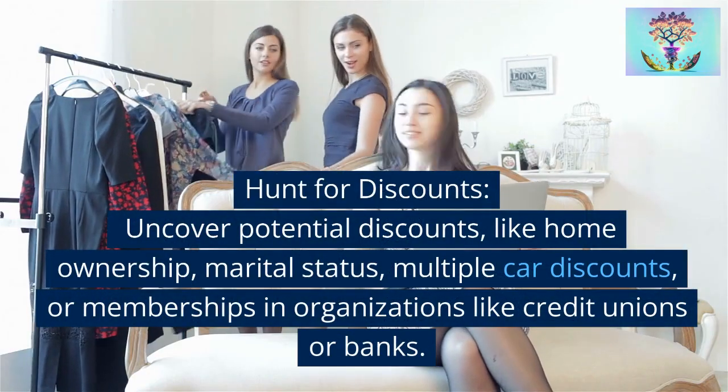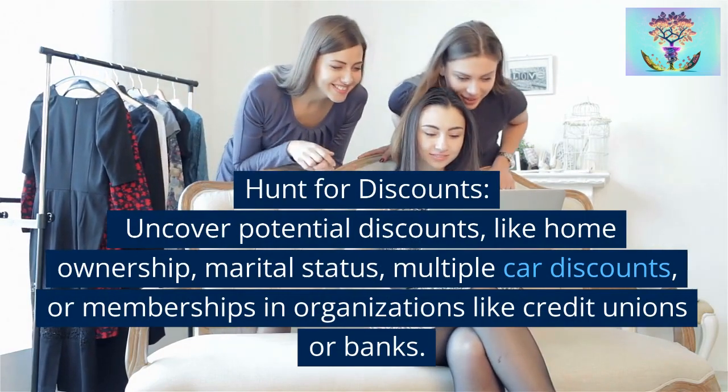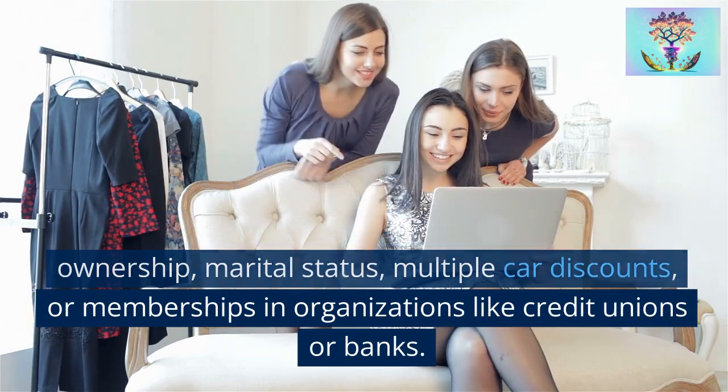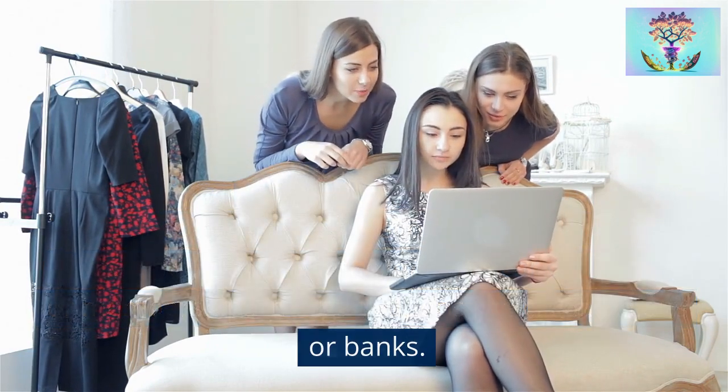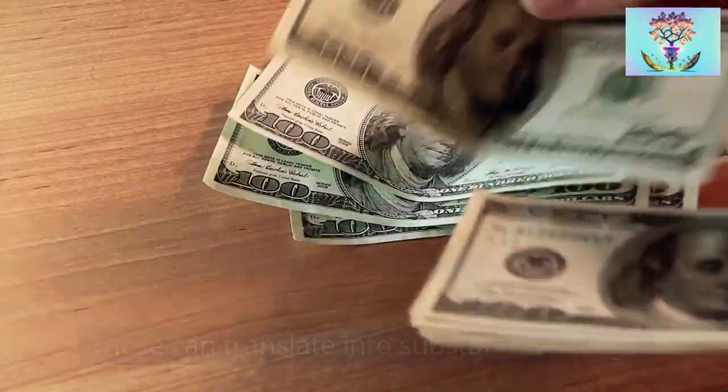Strategy 5: Hunt for discounts. Uncover potential discounts like home ownership, marital status, multiple car discounts, or memberships in organizations like credit unions or banks. These can translate into substantial savings.